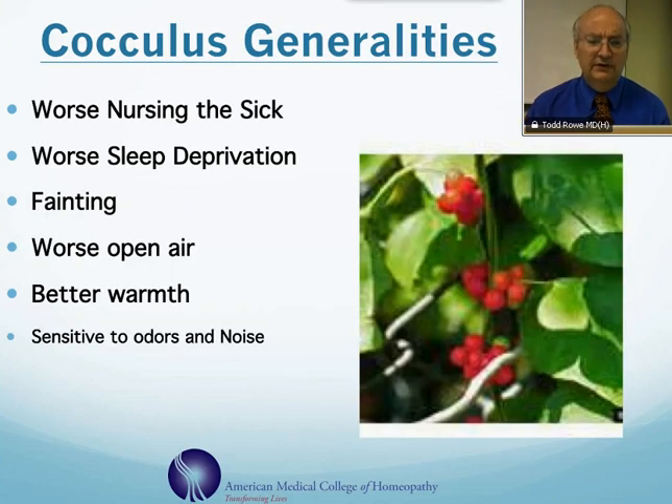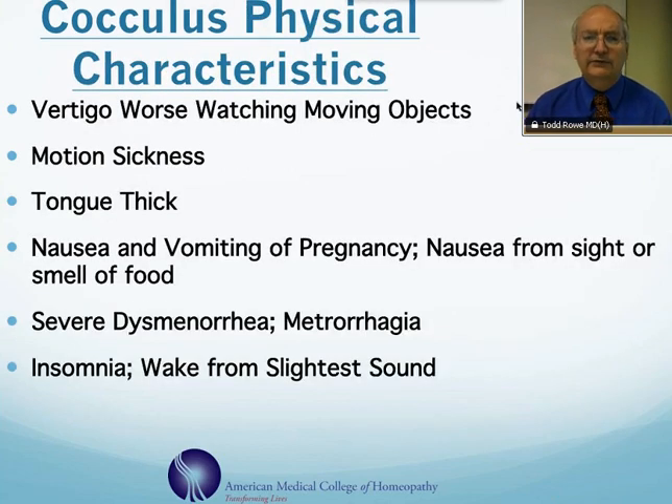They're much worse from losing sleep. There's a tendency towards fainting with this remedy. They are worse from open air and better with warmth. They are very sensitive to odors and noise. It's a very useful remedy for vertigo, particularly when watching moving objects.